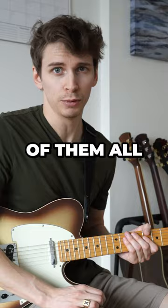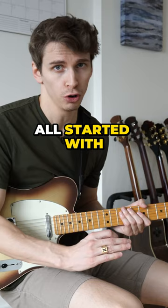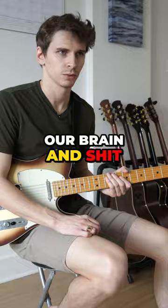And the hardest technique of them all is economy picking. I believe economy picking could be lower on the list, but because we all started with alternate picking, we find economy picking challenging because we literally have to combine alternate picking with sweeping. It messes with our brain.